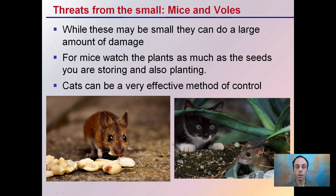Mice and voles are examples of very small animals that can cause large damage to an operation. For mice, watch for damage to plants as much as the seeds you're storing and planning to plant. Sometimes you go through and plant a bunch of seeds and mice can come through, burrow, dig them up, and cause all sorts of germination challenges. Cats can be a very effective method of control to keep mice away. Having have-a-heart traps is another way. Be mindful especially in spring or fall when you have a heat source — mice can easily find that and be very destructive. Also keep your seeds stored in sealed containers so that mice don't get into those either.